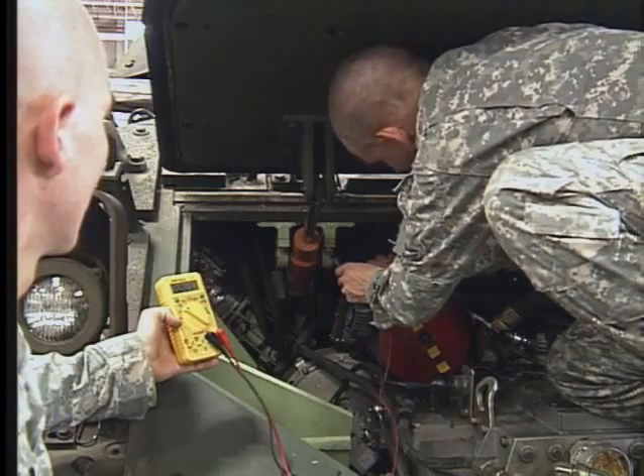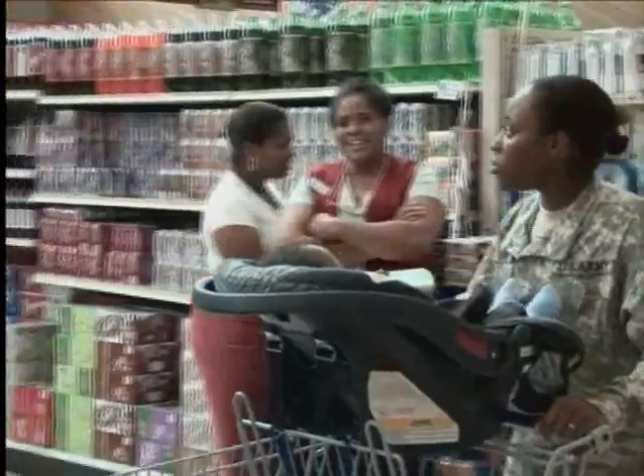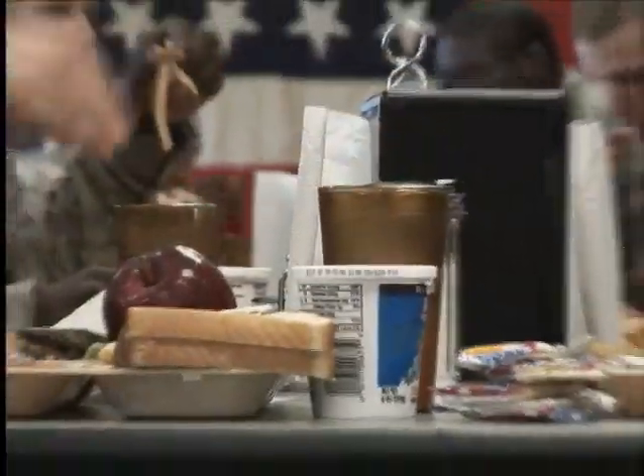Though an Army salary is important, there's more. Your housing and food needs are also essential. The Army provides housing or additional allowances for housing based on rank and status of dependents. The Army also provides your meals or an allowance based on availability.